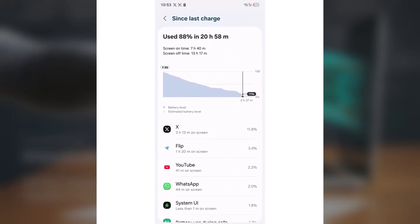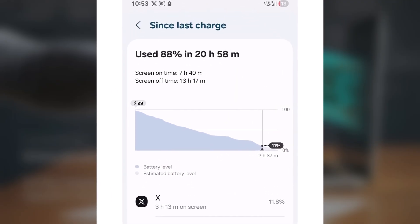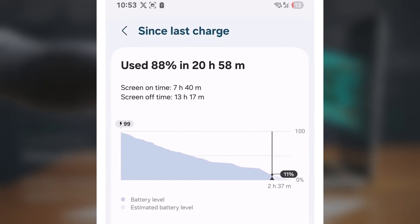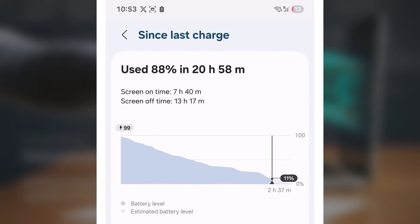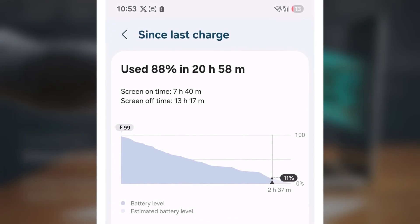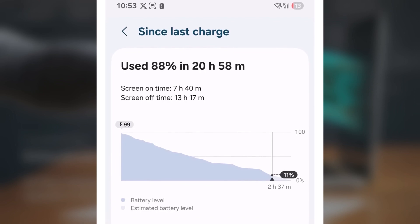Here's another one. The phone started at 99%, dropped all the way down to 11%, and still managed 7 hours and 40 minutes of screen-on time. That's a bit less than the first one, but remember, usage varies. And still, those numbers are wild.